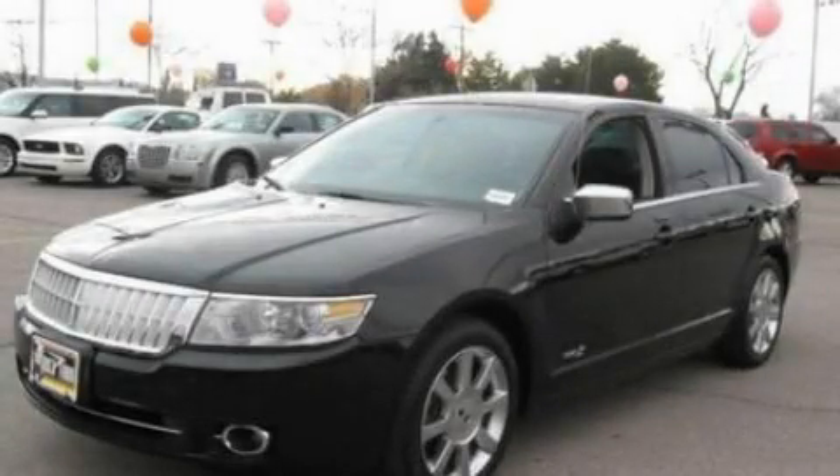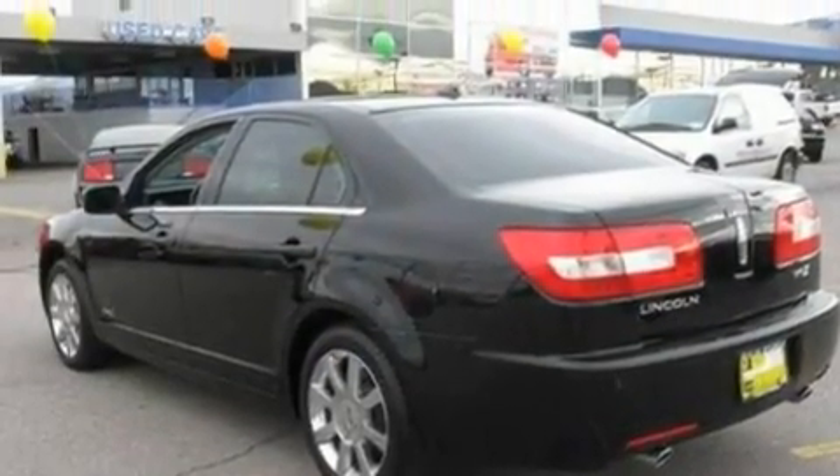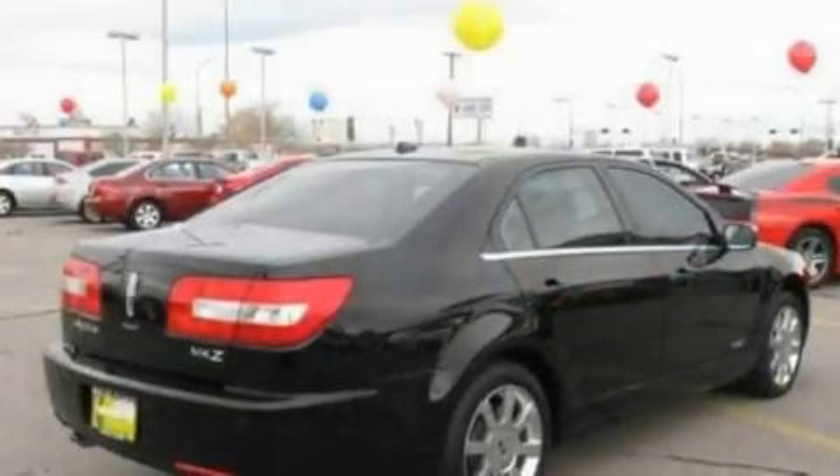This is a 2008 Lincoln MKZ, a great fit and finish. It has a 3.5-liter six-cylinder engine and a six-speed automatic transmission.